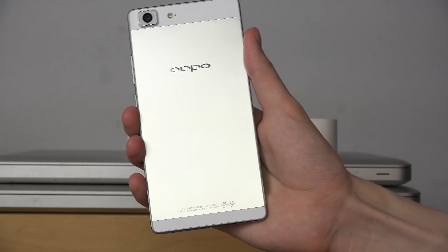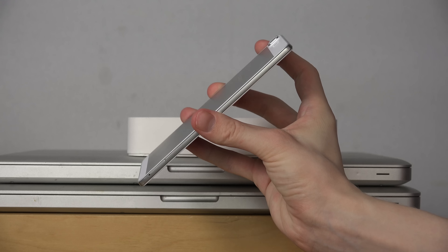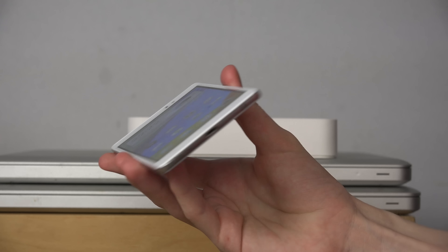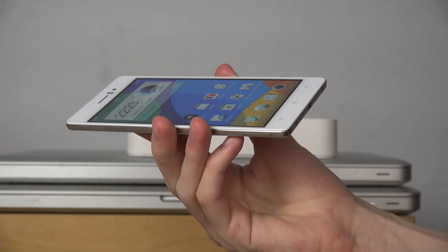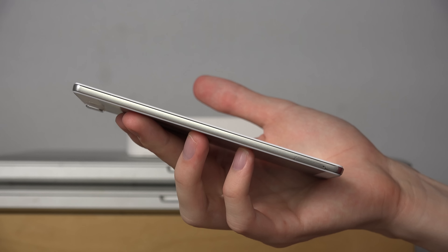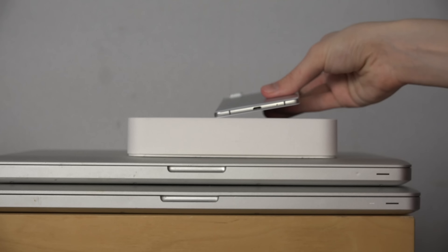Hey guys, so it's time to do a quick little video where I have this beautiful super slim Android device here. It is the Oppo R5. I just want to know if Apple has a competitor to this super super slim device.